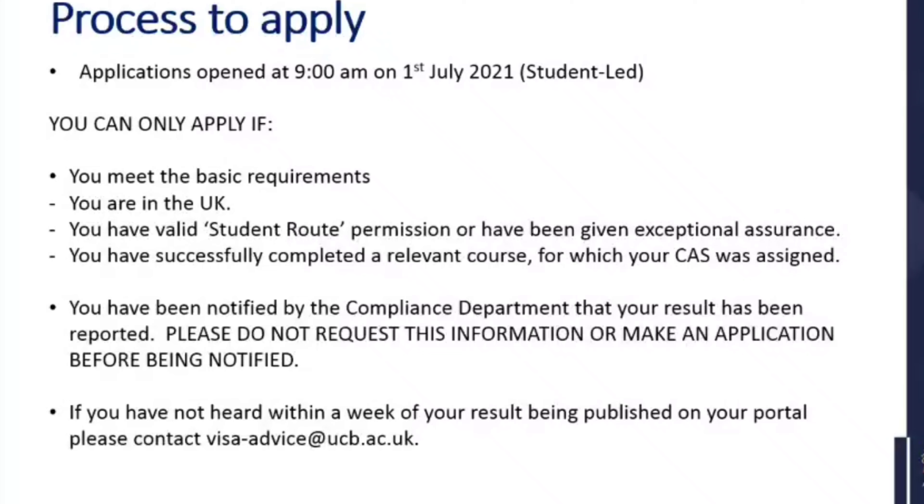If you've not heard within a week of your results being published on your portal, please contact visaadvice@ucb.ac.uk because we can look into that for you. Sometimes there are errors, but we're quite confident that we will be reporting everyone in time.